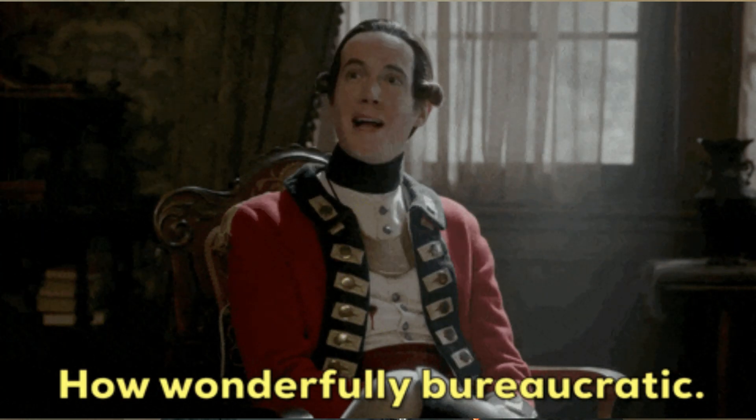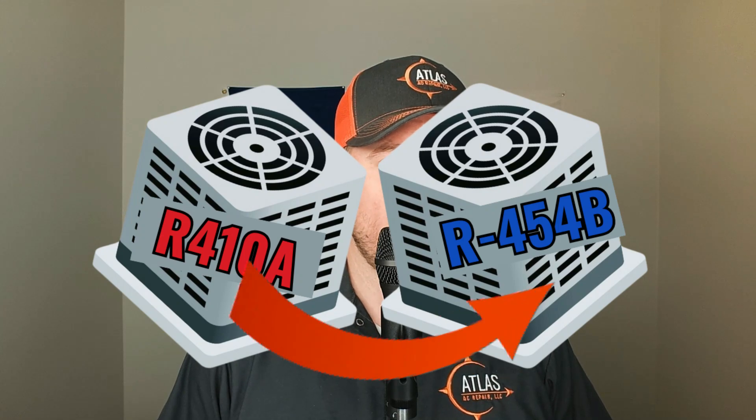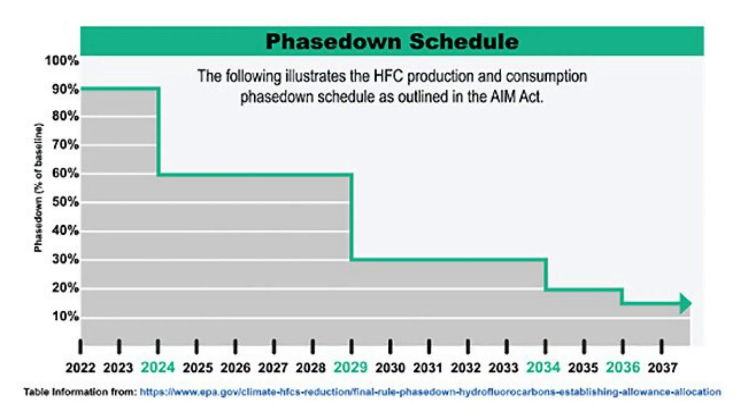As you might know by now, we are in the middle of a government mandate to get rid of R410A refrigerant and move over to a more eco-friendly refrigerant. Carrier has decided to go with R454B refrigerant for their future residential products. That doesn't mean R410A is off the market — just that new equipment in 2025 has to be made with more eco-friendly refrigerant, so R410A will still be around for a really long time, like R22.